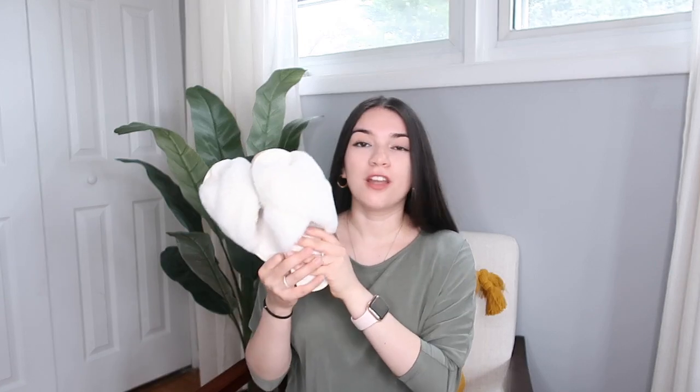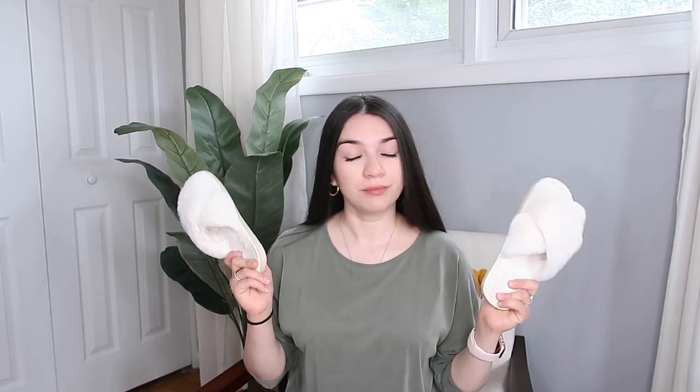Finally, I have these slippers, and they are the comfiest things ever. A lot of YouTubers have talked about slippers, but the ones they mention are like 30 dollars. These were only 11 — or maybe nine — and they come in white, pink, and black. They don't look super thick but they are so comfortable. It feels like walking on clouds, and the fact that they were cheap? I had to buy them.